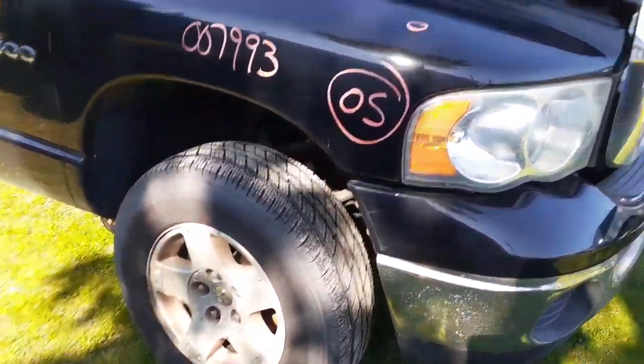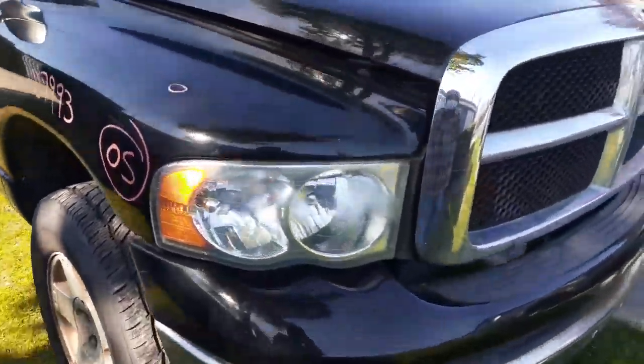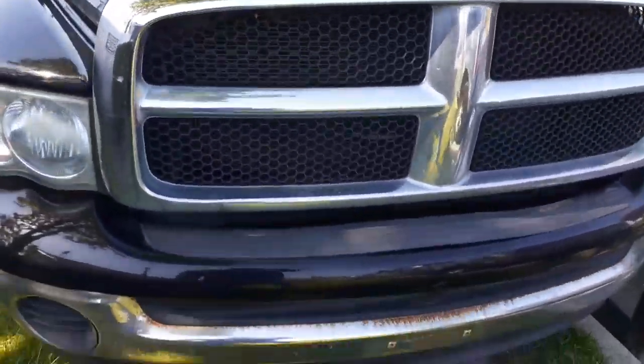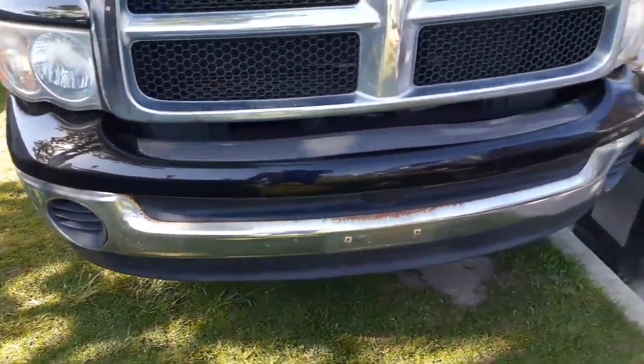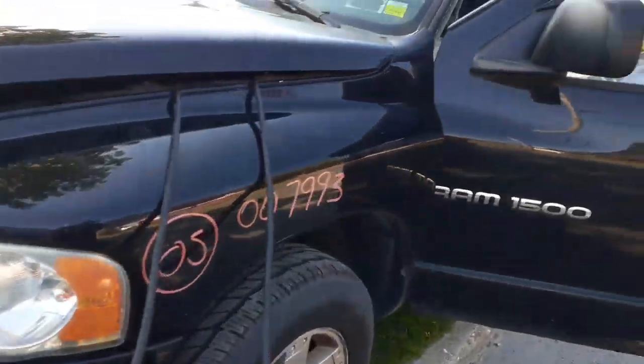We've got to check the rest of it. You do have some nice nose parts — little dings here and there. Right side fender is good, the right side headlight. You've got a hood with a few dings in it. Front bumper is not bad. It's got a little rust, as you can see — definitely usable. Left side headlight, left side fender.